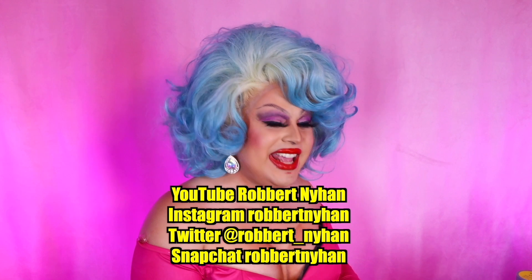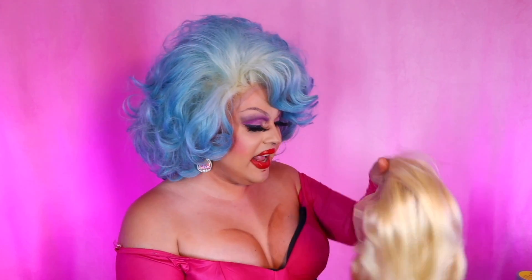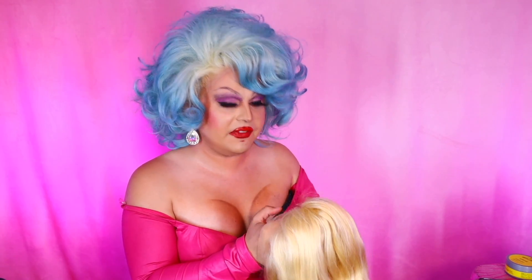Now I want to try this wig on before I transform it, so I'm going to pop this on my head and I'll be right back.